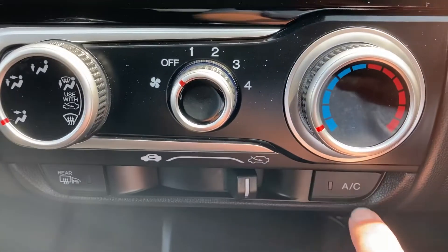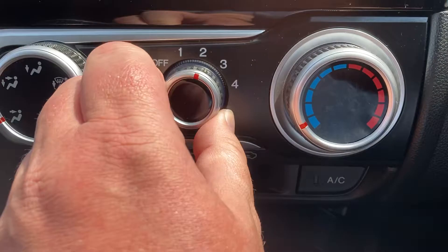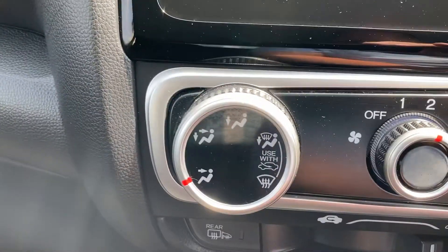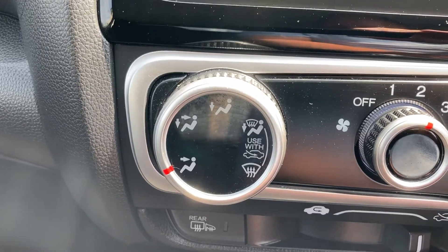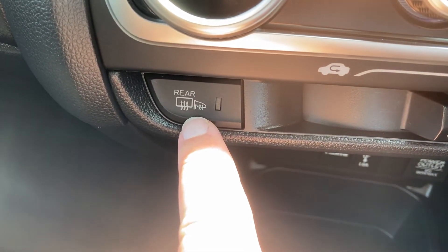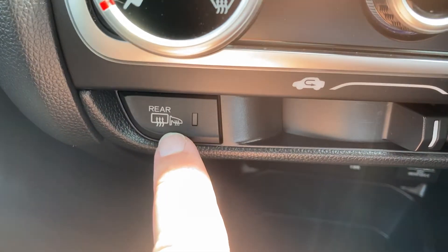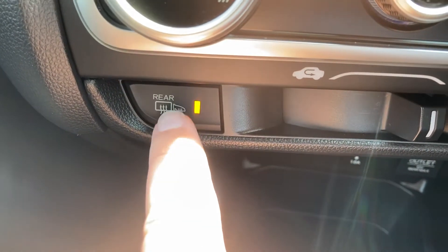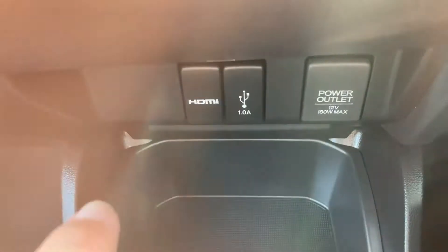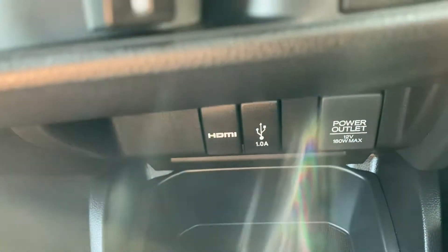We've got air conditioning — literally set the speed, push the air conditioning on, and you can change the direction there as well. You've got the rear window demister which also heats up the wing mirrors. And you can see there the controls just below for your HDMI, USB, and your power outlet.